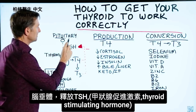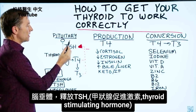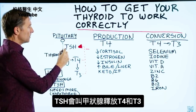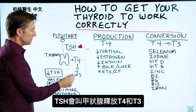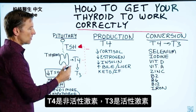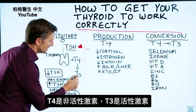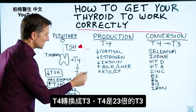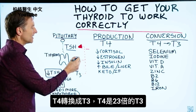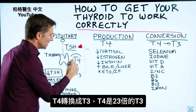You have the pituitary, which is in the brain. It releases a hormone called thyroid stimulating hormone. The purpose of this hormone is to tell the thyroid to release T4 and T3. T4 is the inactive thyroid hormone, and T3 is the active thyroid hormone. So T4 actually converts to T3. We have about 23 times more T4 than we do T3.